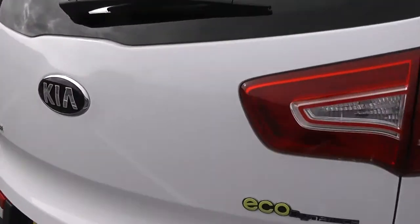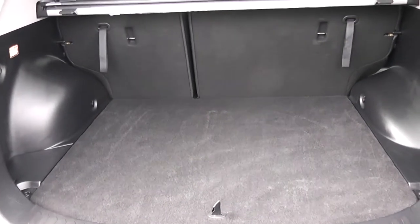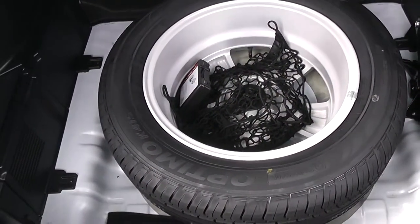We're going to go inside now starting with the boot. As you'd expect from a big vehicle you have a big boot space, with a 60-40 rear seat split in the eventuality you need to pop your seats down to accommodate some extra luggage. There's a courtesy interior light to the left-hand side and a 12-volt power outlet as well, and then a full-size spare underneath.